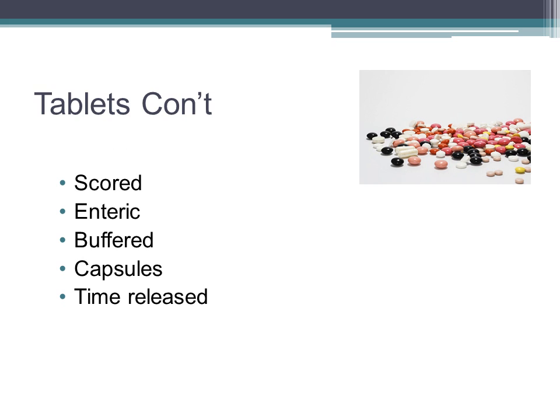Buffered tablets have antacids added to them, which protect against stomach irritation. Capsules are gelatin coated and are, in many instances, time-released. Time-release capsules and extended-release medications are designed to have a gradual but continuous release of a drug. This can improve patients' compliance because they don't need to take the drug as often. However, these medications cannot be crushed. You will destroy that time-release property of the medication, which could result in overdose or subtherapeutic activity.